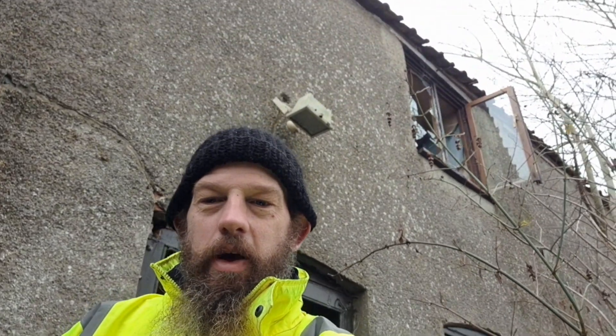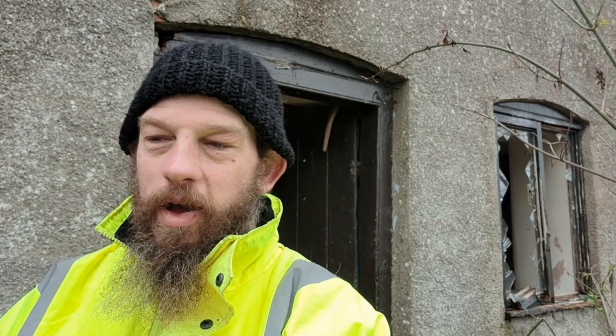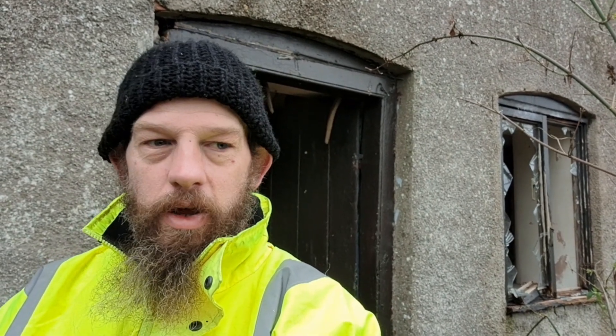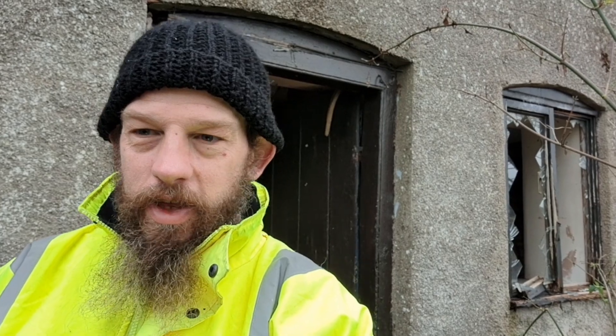Hello everybody, West Country Explorer here. Today, as you can see behind me, a bit of an abandoned property — an old abandoned farm. I've just been having a little look around, taking a few photos already of the main building, and I'm going to take you on a little tour just to show you what's here. So come and join me on this little tour, hope you enjoy.